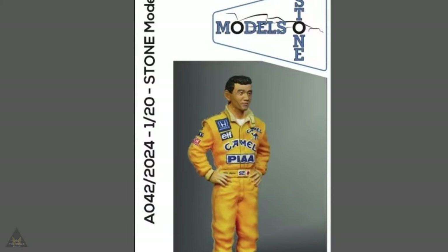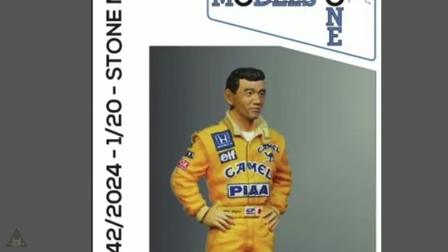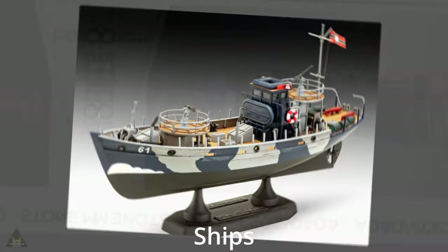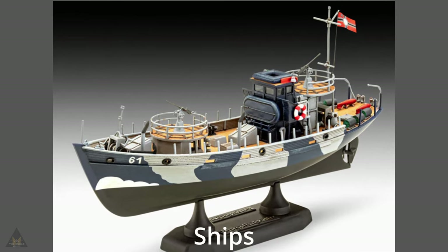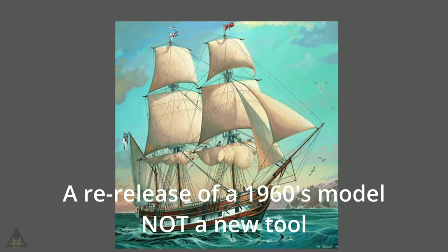In 1/20 scale, Stone Models have announced a figure of Satori Nakajima as well as a figure of Nigel Mansell. In 1/144, Revell have announced a scale model of the Crux of Fushkutta, as well as a re-release of a 1960s mold.